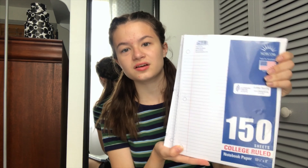Next up, I got some college-ruled paper because in high school teachers prefer college-ruled paper and sometimes it's required — just get college-ruled if you're in high school. Then I got two types of graph paper: four by four and five by four, because I never know what type a teacher prefers, so we just got both.